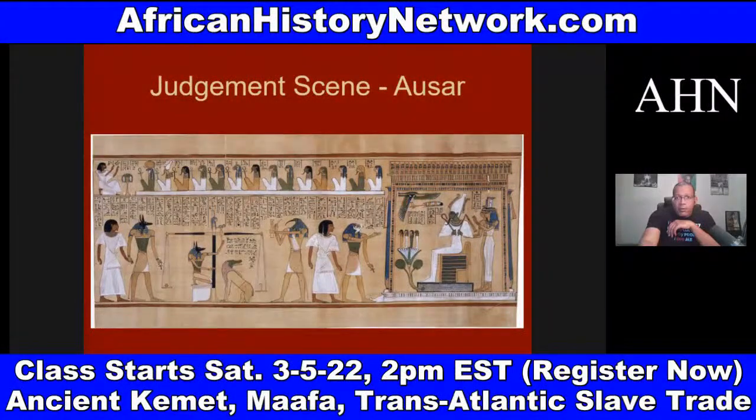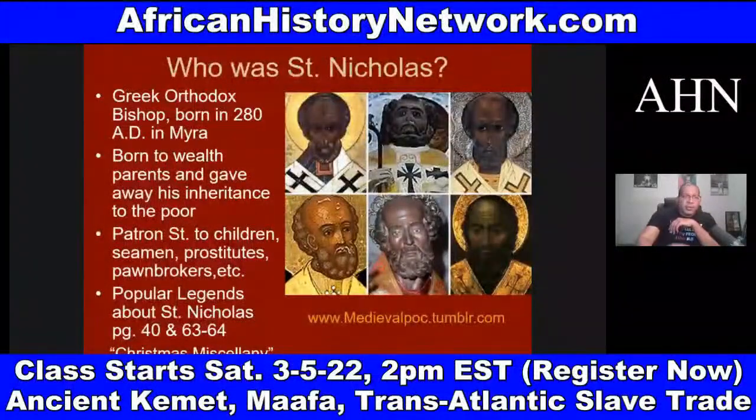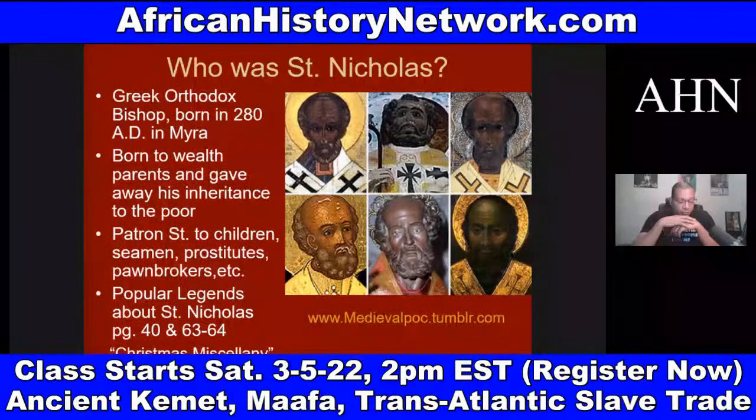We look at some of the origins of Christmas and why it's celebrated on December 25th. One important thing to understand is the patron saints — we look at Sinterklaas and Saint Nicholas. Saint Nicholas was a real saint, an African man, a fourth-century Greek Orthodox bishop from Myra in present-day Turkey, born in 280 AD. He was born to wealthy parents and gave away his inheritance to the poor.